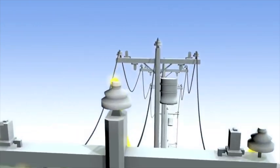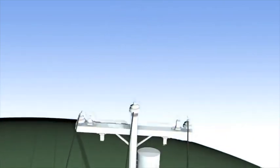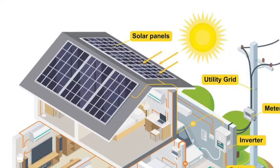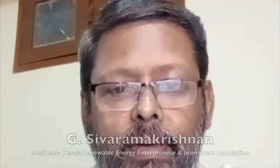Conversely, if you use more electricity than your system generates at night, you will consume electricity from the grid under the net metering mechanism. Your monthly bill from the utility company will be based on the net export or net import of electricity.